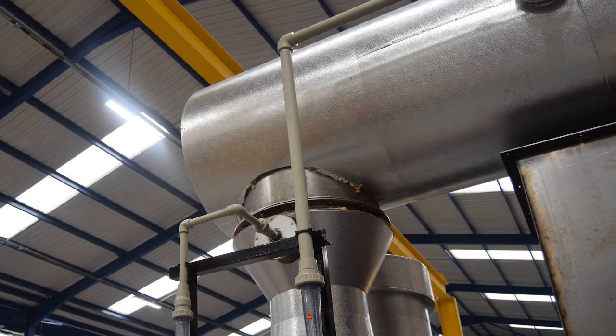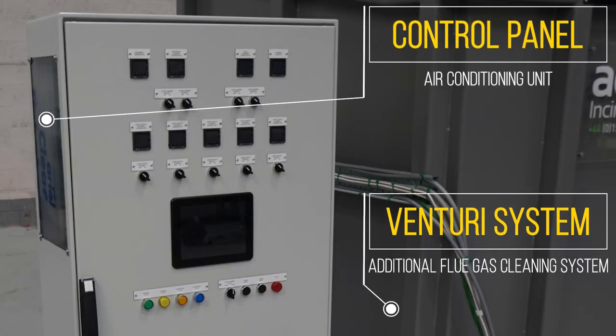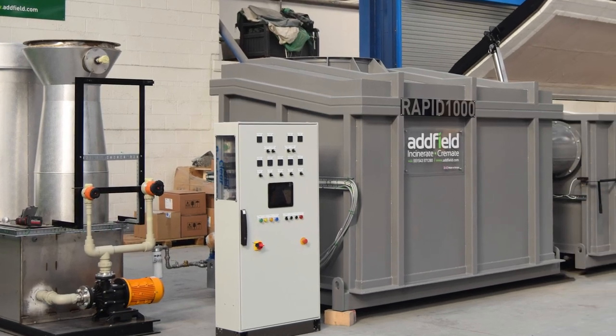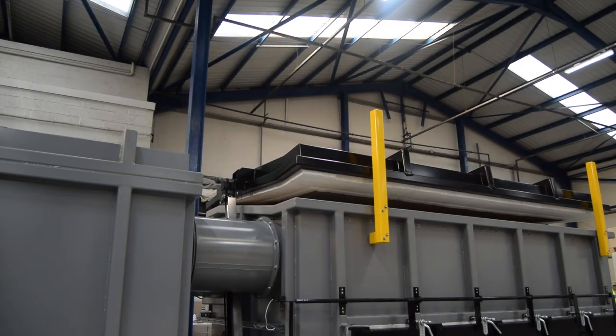Optional extras are also available, such as an air conditioning unit which will be attached to the control panel, protecting the electronics in higher temperatures. The Rapid 1000 is a truly impressive machine, designed to help you manage your waste safely, completely and economically.